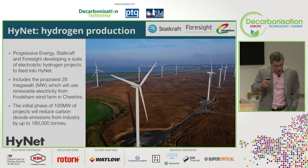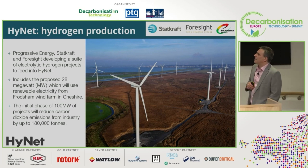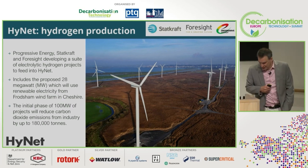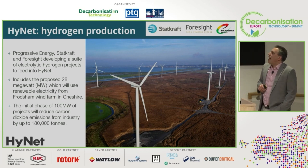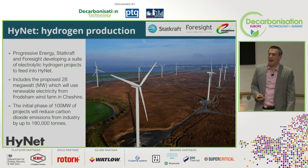We are not purely about CCUS-enabled hydrogen. In collaboration with Statkraft and Foresight, we are developing a suite of electrolytic hydrogen projects, including a 28 megawatt project using renewable electricity from a Foresight wind farm. That is an initial phase comprising around 100 megawatts in total, which will reduce the carbon intensity of industrials using that low-carbon hydrogen.